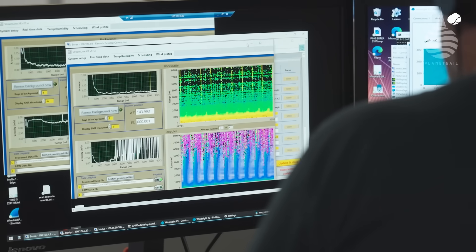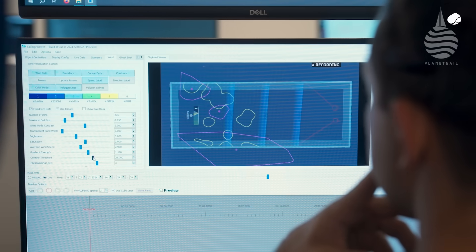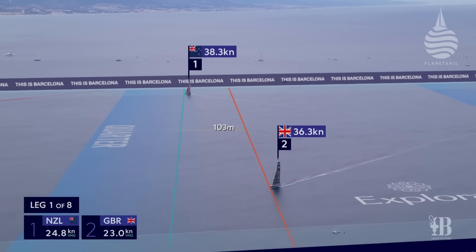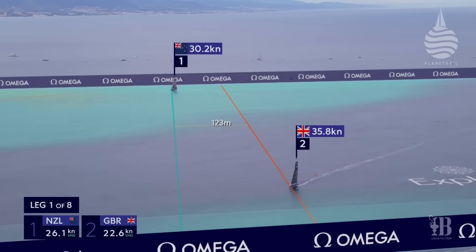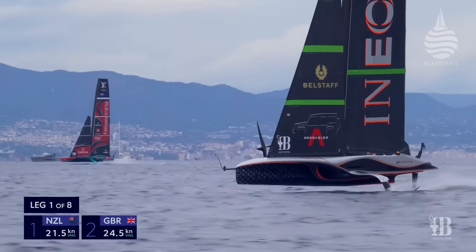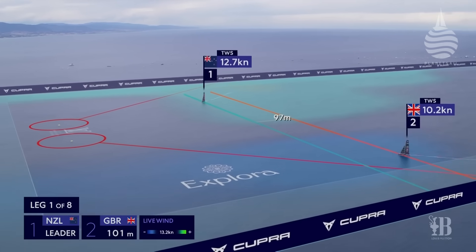All that data is then fused together. The really clever bit is how you actually fuse it to create an overall wind field. We registered a joint patent with Emirates Team New Zealand on how we do that. That enables us to generate a new wind field once per second into the broadcast system. That's why you're seeing such a big amount of separation between the boats — the New Zealanders pushed all the way to the right-hand side to get into that pressure that the LiDAR is showing on the right.